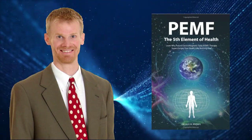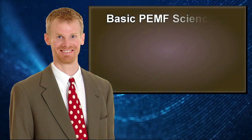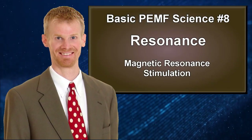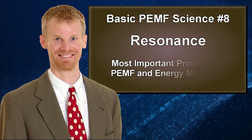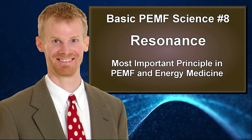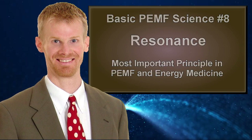Hello, this is Bryant Meyers, author of PEMF: The Fifth Element of Health. In these next couple videos, we're going to look at resonance, especially magnetic resonance stimulation in PEMF devices. And we're going to see that resonance is by far the most important principle in PEMF therapy and energy medicine, not intensity, as we'll see.